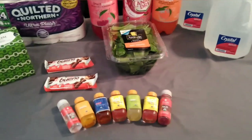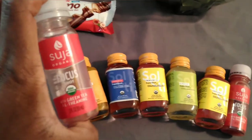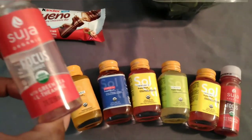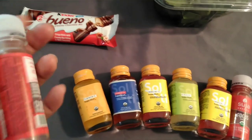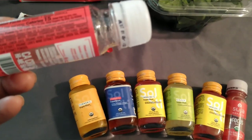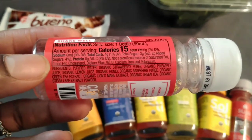We're jumping right in here with the Publix Suji organic focus shot. I took one today — this is going to be energizing as well as helping you with your concentration and focusing. It has green tea, and I don't know how to pronounce the other ingredient, but I have notes on it in my health binder. It's basically giving you an edge, helping you with concentration and the ability to stay focused. Here are the ingredients.